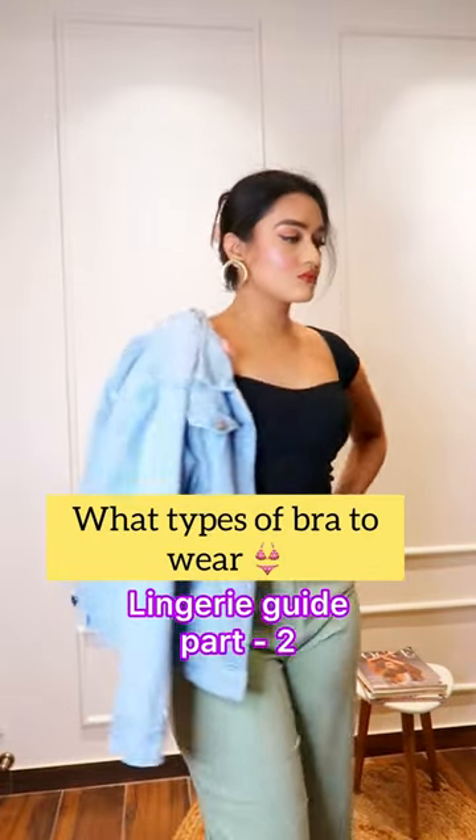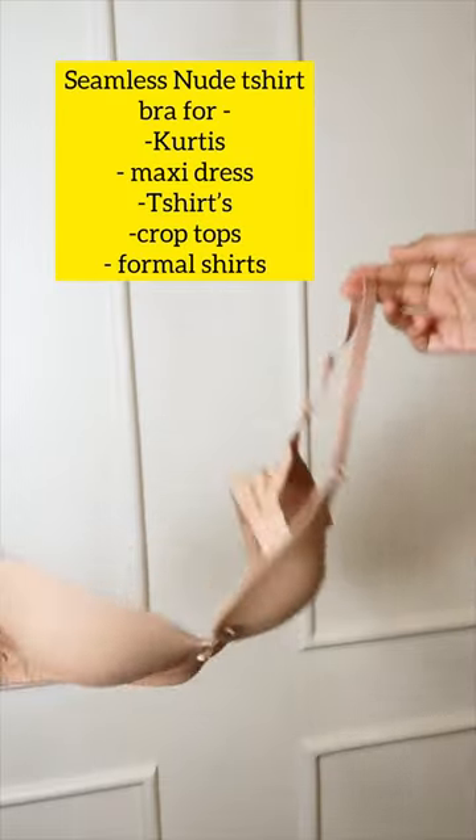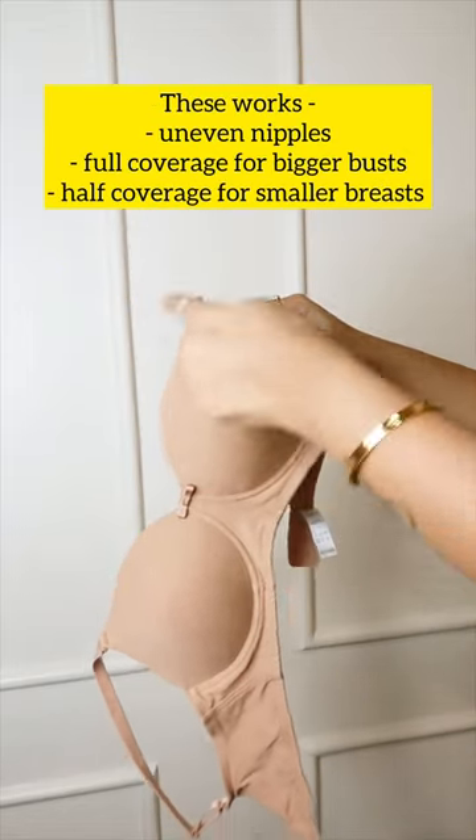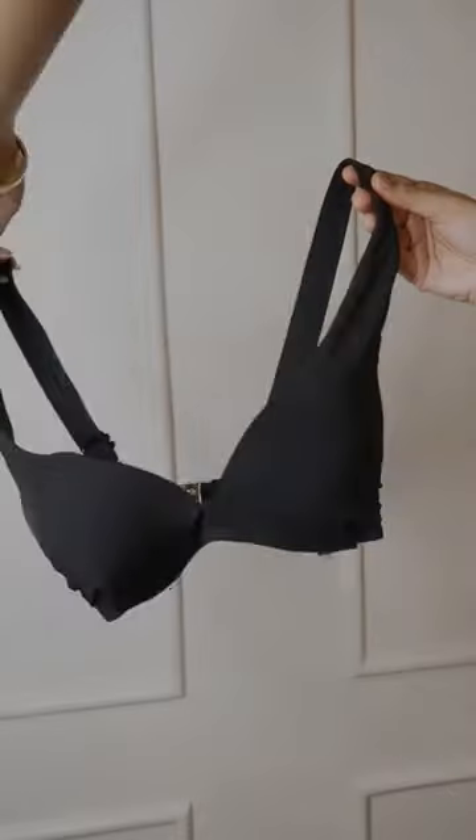So many of you asked what types of bra to wear. New t-shirt bras — this is amazing for kurtis, maxi dresses, crop tops, formal shirts. This works for bigger and smaller breasts too.